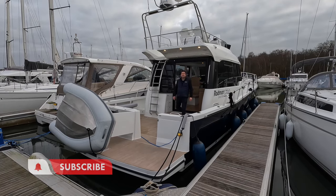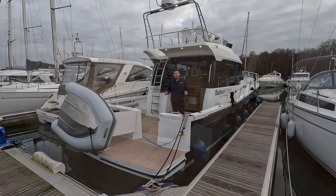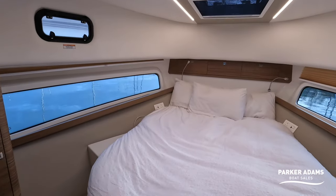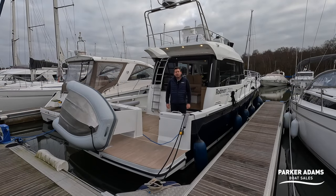This is a Rodman 1290 and we're going to do a full walkthrough tour on this boat right now — a fantastic sized, luxurious big fisher. Stay tuned to see the walkthrough tour.